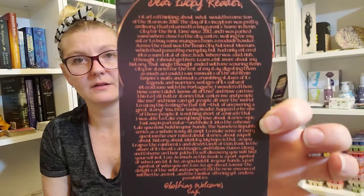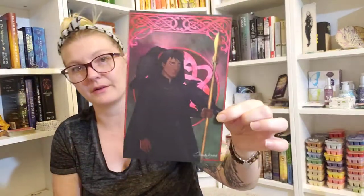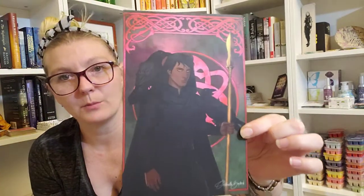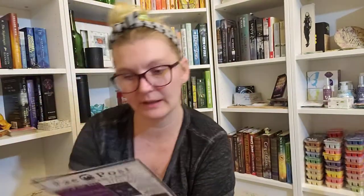There's a letter from the author on the back. I'll post that up so you can pause if you want to read it. And it looks like we have another art print which also looks like the spoiler card — very pretty artwork with pink tones.